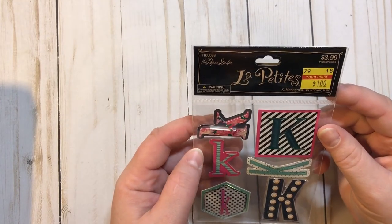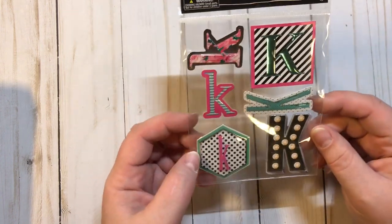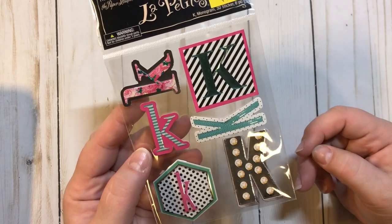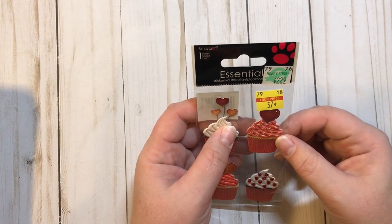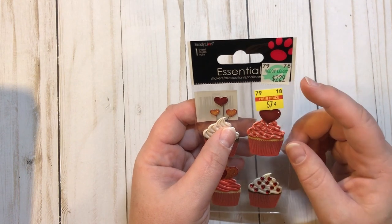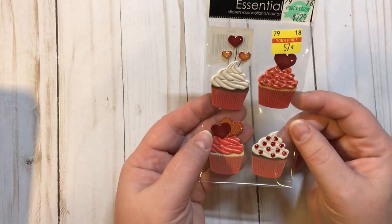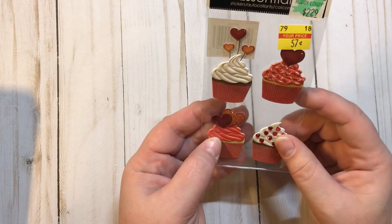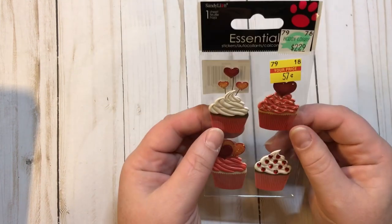Then I found these Paper Studio La Petites, $3.99 down to a dollar — and K for Christy — so I couldn't pass those up. And then these are essential stickers, $2.99 marked down to 57 cents. These are really cute Valentine kind of cupcakes, so those are really cute.